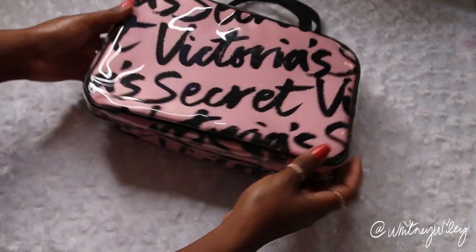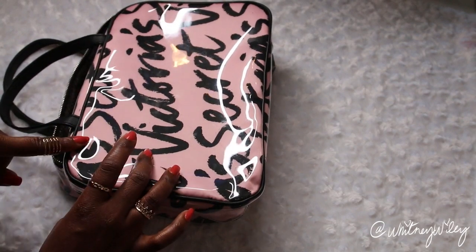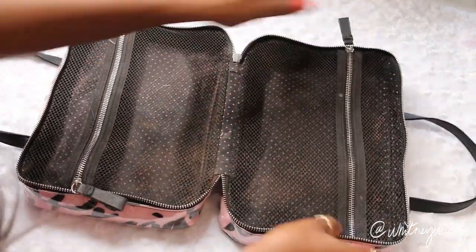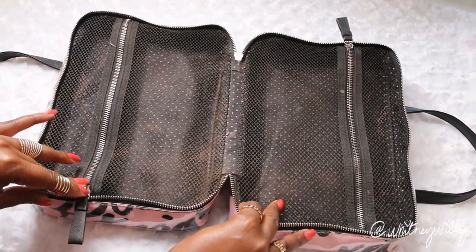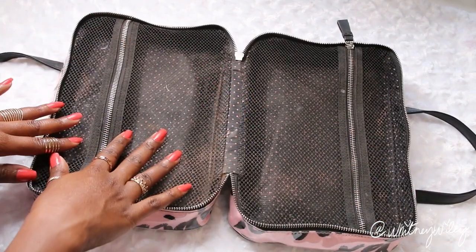Now I keep my makeup in this travel makeup bag from Victoria's Secret. They always have semi-annual sales where these are 50 to 75% off. What I like about it is it has two zipper compartments. It seems like it won't make much difference, but it actually has made a huge difference because it keeps things separated and from moving all throughout the bag — each item only has half the bag to move around in.